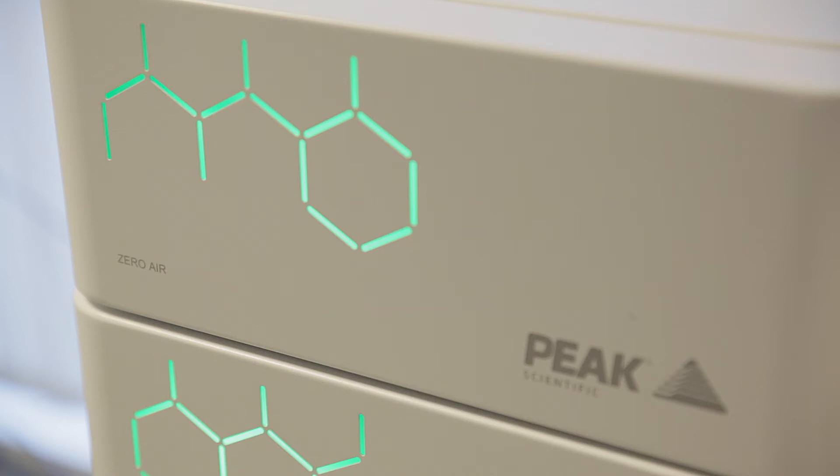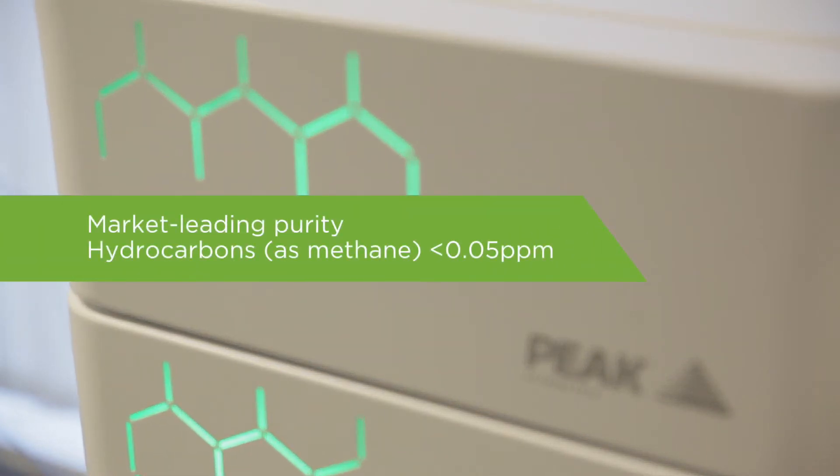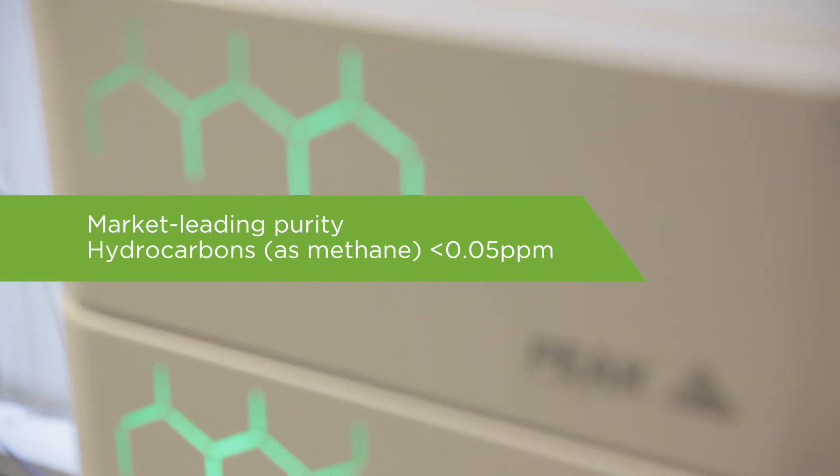We have a catalyst chamber in the zero air generator which removes methane down to a level of less than 0.05 ppm. The catalyst chamber is completely regenerative, so it will last for the lifetime of the generator.